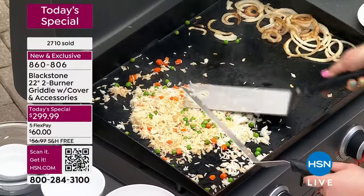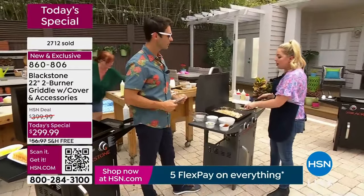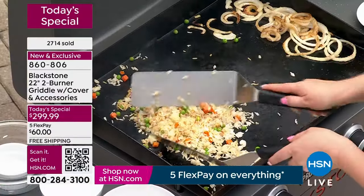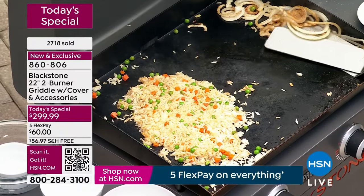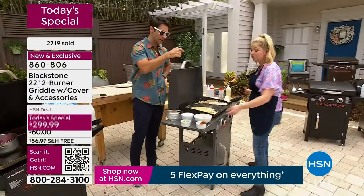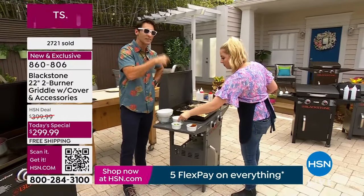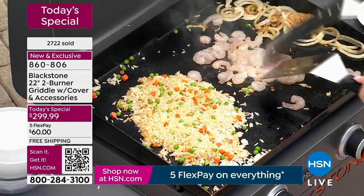We lose track of time and we lose track of spending time with family. You just spent a whole hour in the kitchen while your husband, children, and grandbabies were in the living room. Or everyone's out by the pool enjoying the outdoors and you're inside cooking stir fry, going in and out. Instead, you take it all outside — steaks, burgers, veggies, cheesesteak, stir fry — put it all on the griddle.